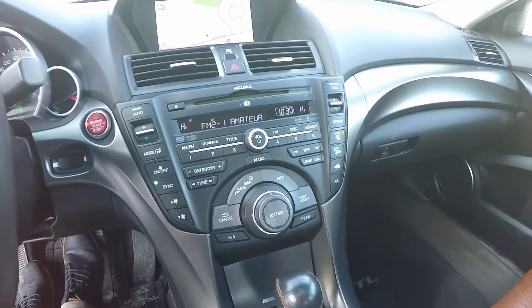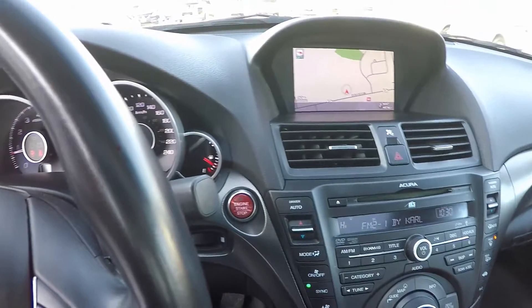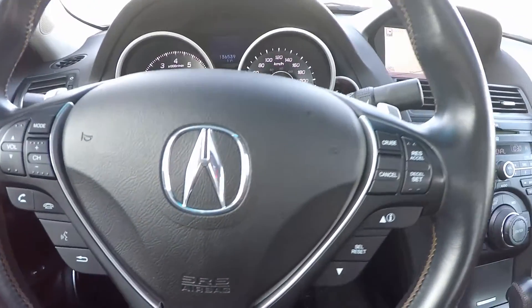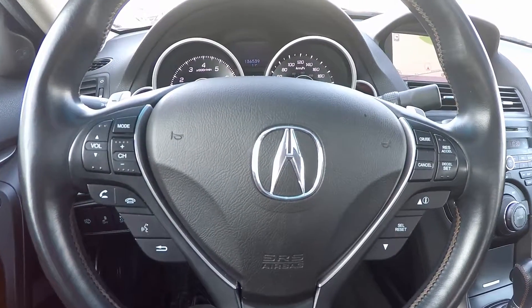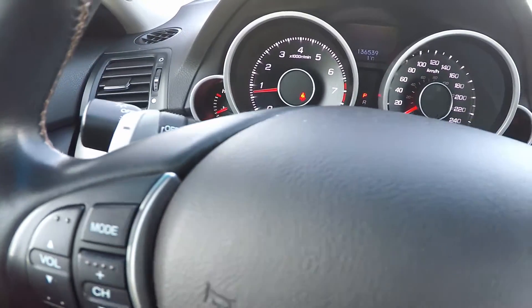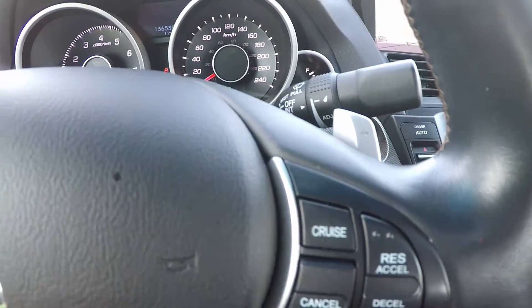What's amazing about the TL Elite is that almost all of these controls are available by voice activation right off the steering wheel. Here you'll see the paddle shifters allowing you to select the gears manually right at your fingertips. It's super fun to drive.